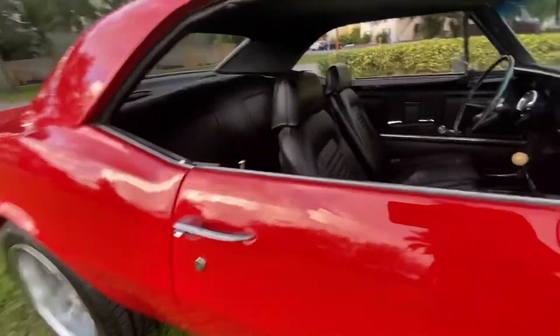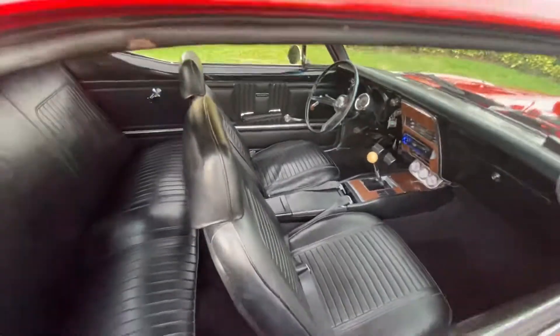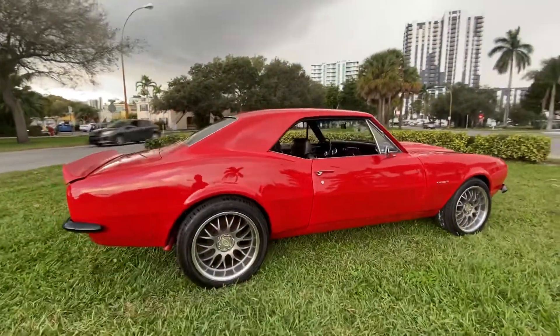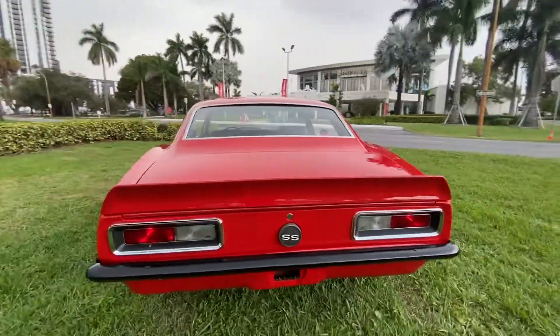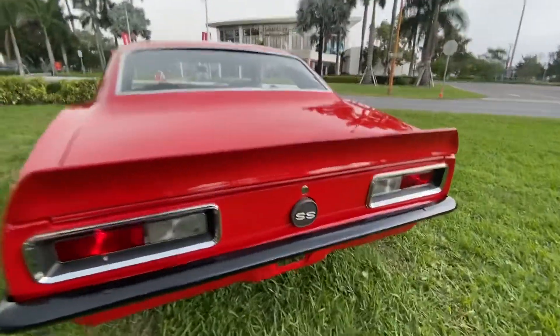She's a beauty — car show ready. Visit bigboydiesels.com for more cars for sale.